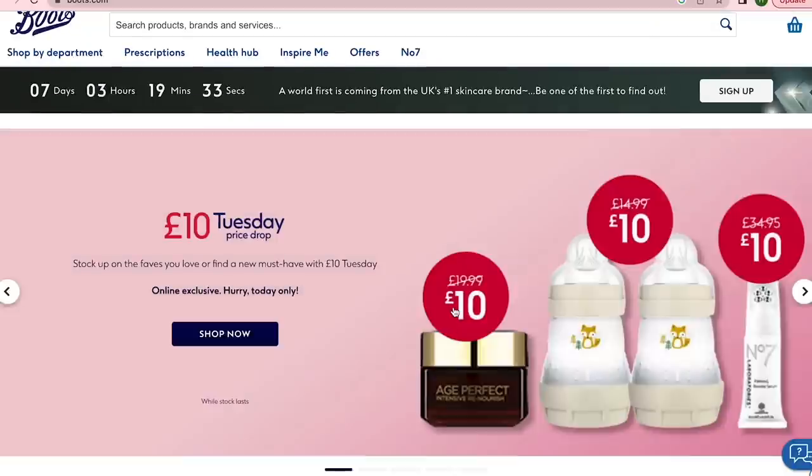I bought everything from Boots.com — it's like Nykaa, which has everything from wellness and sanitary pads to high-end beauty like Dior, and of course the most affordable brands too. I'll link everything below in case you're visiting the UK soon or have someone coming from there.